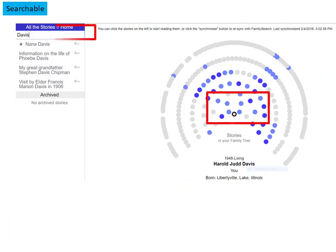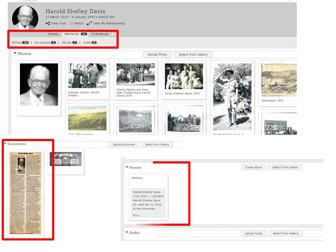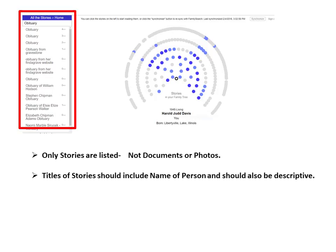Besides looking through ancestors in the fan view, the stories are also searchable. I type in 'Davis' but only find four stories — I know there should have been more. Investigating further, I note that a distant relative had added obituaries into the story section and titled them 'obituary.' By searching 'obituary,' over a dozen are found. I learned that All the Stories searches by the words in a title only, and since I didn't add the story, I can't change the title. For future stories, I realize that a definitive title is very important.